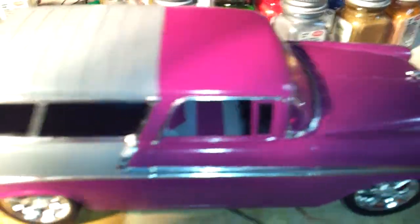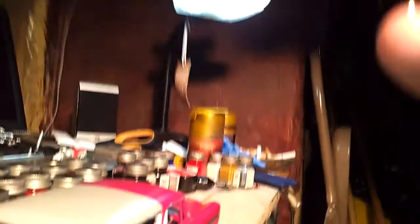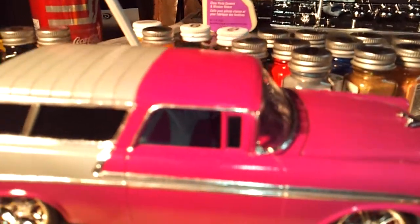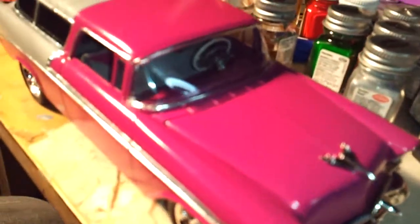I will probably be making a slideshow for this car. I'm not going to run any license plates — it's a model. I don't care about license plates. I know some of you guys out there go and make your own custom plates and stuff. That's just not me.